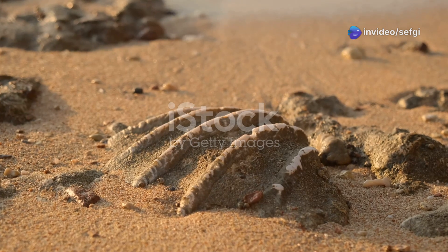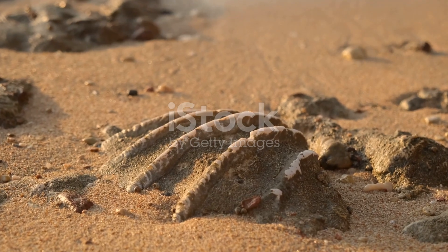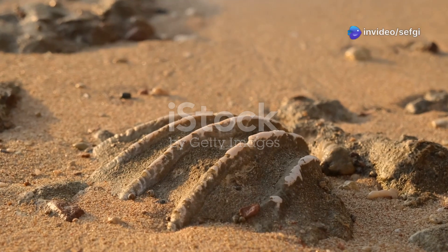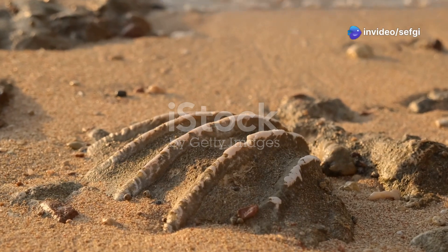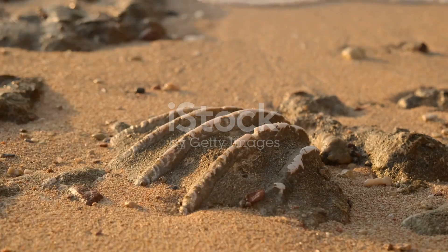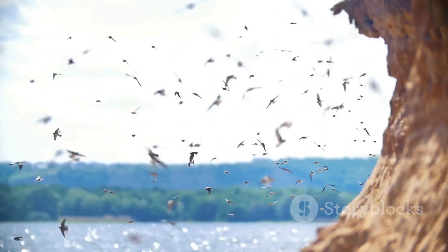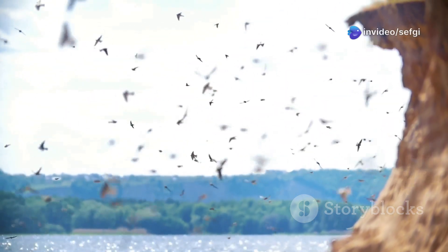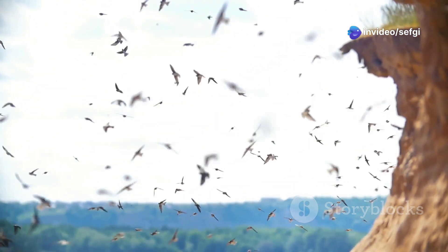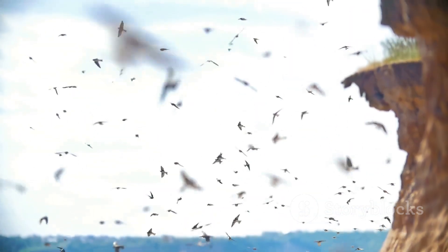One of the most striking discoveries is the presence of a full set of flight feathers on such a young bird, suggesting that enantiornithines may have been capable of flight almost immediately after hatching — a trait that set them apart from many modern birds. Millions of years ago, enantiornithines soared through primeval skies, their silhouettes darting above dense forests and ancient rivers, sharing their world with towering dinosaurs.